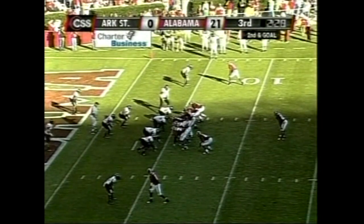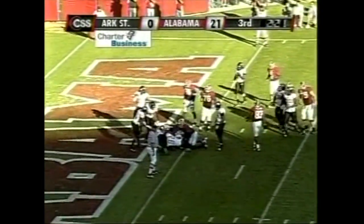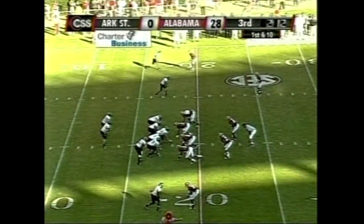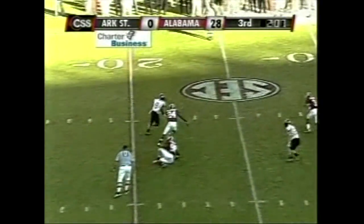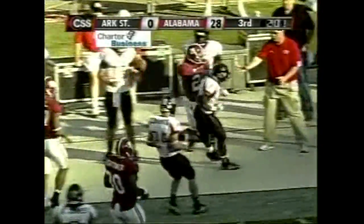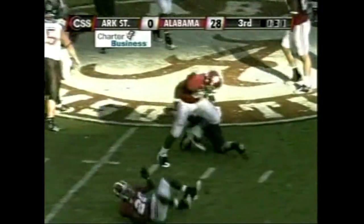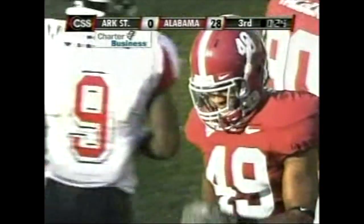Ingram behind Wilson as the Tide tries to add to a 21-0 lead. Ingram up the middle, into the end zone — touchdown, Alabama! Corey Leonard, the quarterback, has been chased all day. That catch is made with running room down the left sideline — finally forced out of bounds. You pick up five or six on first down and then promptly give it right back with a penalty. Lawson bouncing off tacklers, gets to midfield and just on the Alabama side of the 50 before Rashad Johnson brings him down.